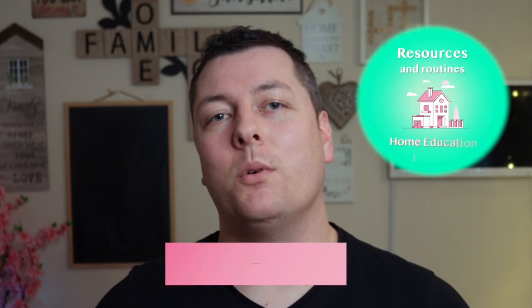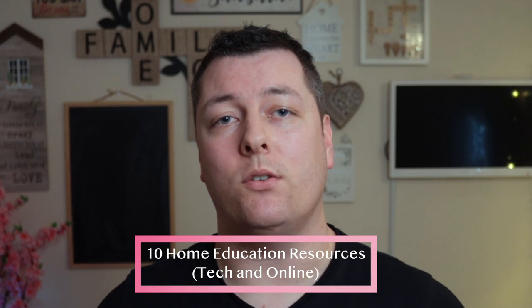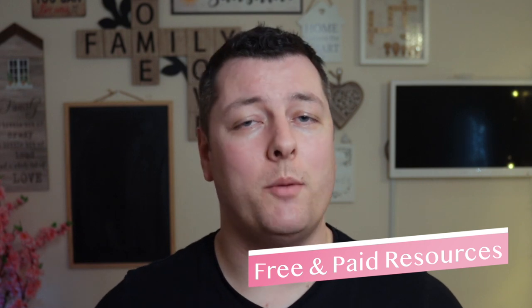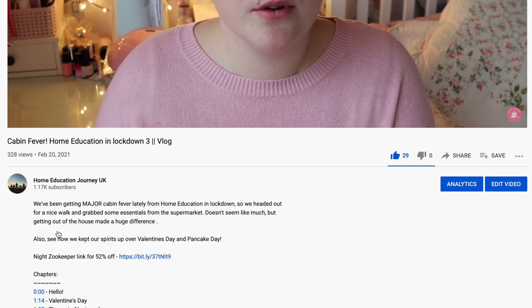Hi everyone! In this video we'll be looking at the world of tech for 10 home education resources that we've picked up over the last year or two while home educating our three kids. There's a mix of free and paid resources and whether you're new to home education or been at it a little while, there should be at least one tip in here that's useful to you. If you're a subscriber, stick around for a bonus 11th tip at the end. Links for all of the resources will be in the description, so let's go!